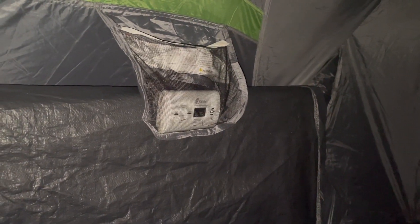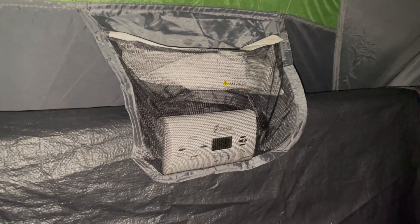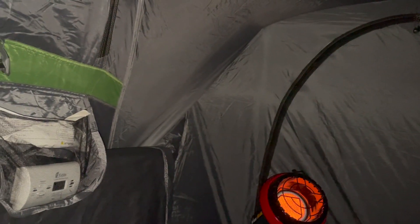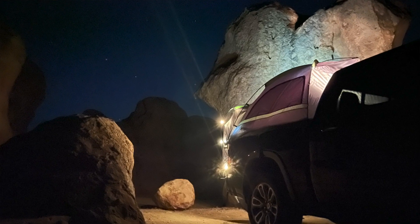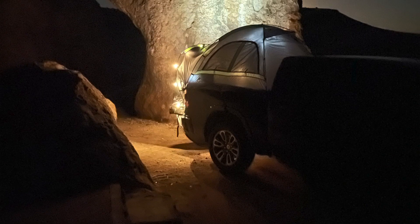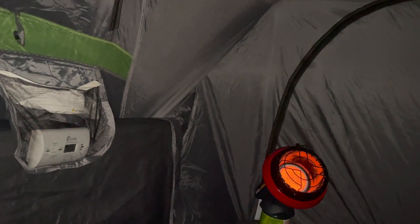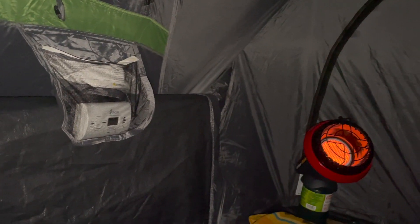I've got my carbon monoxide detector — you probably can't tell because of the netted pocket but it's reading zero. I've already tested it to make sure everything's functioning properly, so a little bit of peace of mind there. I did stay out a little bit later than I thought — I was trying to film the night sky and get a good shot of the stars. I really do wish I was better at astrophotography because the stars look amazing out here tonight. It should reach about 25 degrees or so early morning, around 3 or 4 a.m. I'll catch up with you guys in the morning and let you know how it goes.